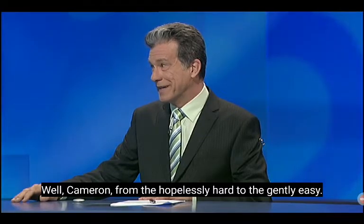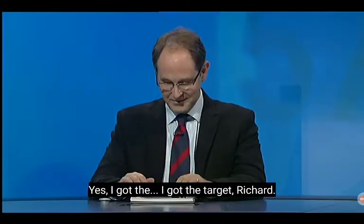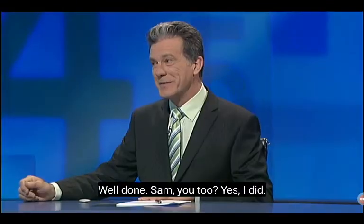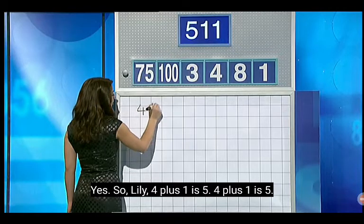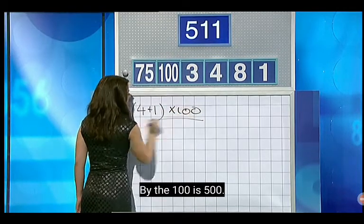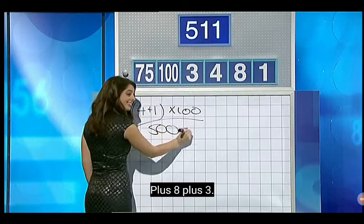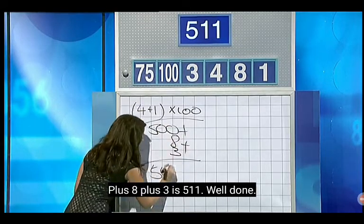Cameron, from the hopelessly hard to the gently easy! Yes, I got the target, Richard. Well done. Sam, you too? Yes I did. Would you tell us what you did please, Cameron? So: four plus one is five, multiplied by one hundred is five hundred, five hundred plus eight plus three is five hundred and eleven.